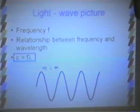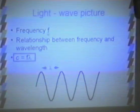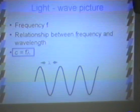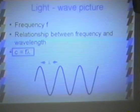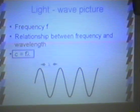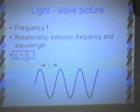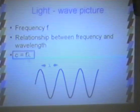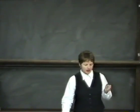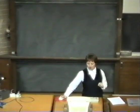As well as describing a wave by its wavelength, we can describe it in terms of frequency. There is a useful relationship: the speed of light equals frequency times wavelength. If you have long wavelength light, that corresponds to a small frequency; short wavelength light corresponds to a very high frequency.